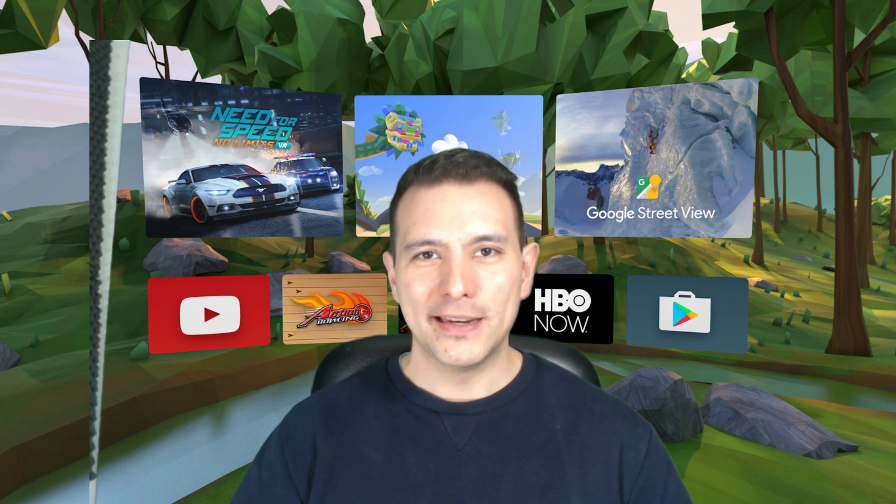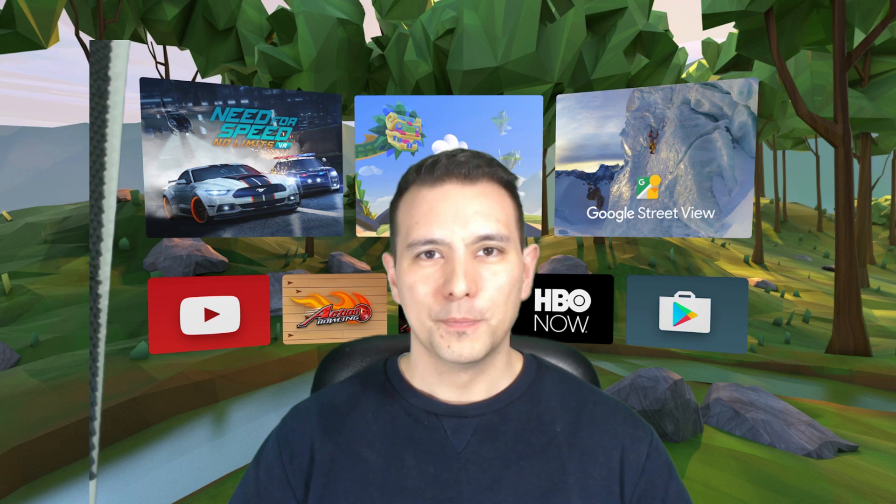It's March 2017 and until recently we didn't have a free app that would allow us to play back our local or downloaded videos on Daydream VR. But finally we have a great free option to do exactly this. The best app to watch your downloaded or local videos is called Skybox — it's completely free, and it can even stream your videos from your PC to your Daydream VR. Let's jump right into Skybox and have a look.